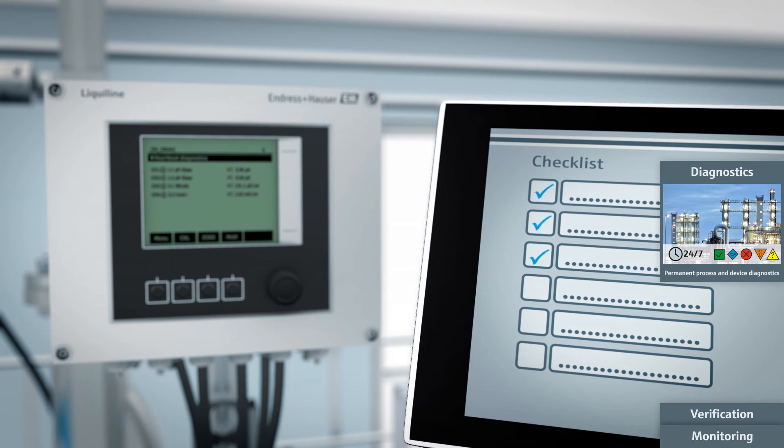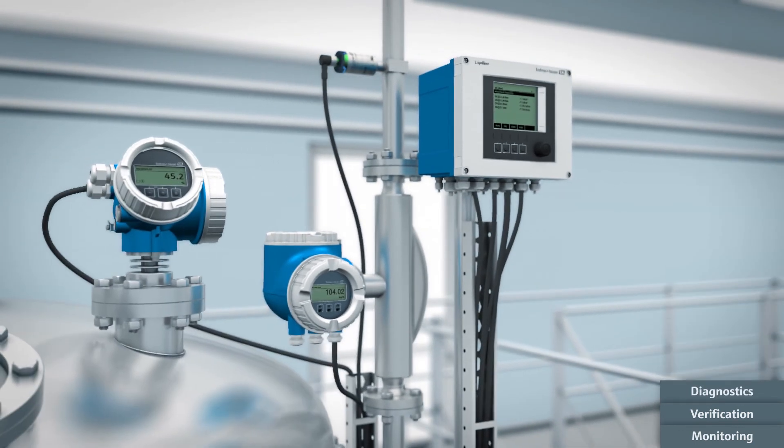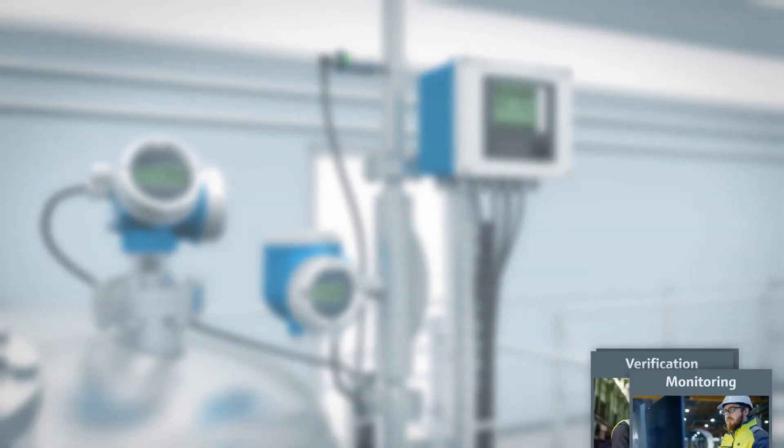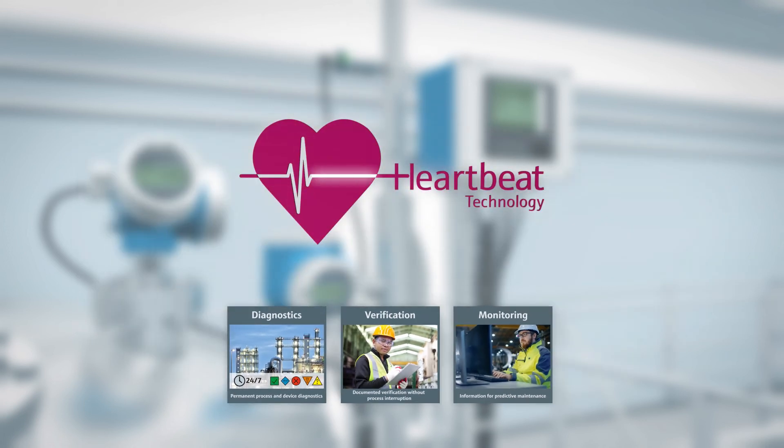All this allows for condition-oriented maintenance, leading to increased availability of the measuring point and less unforeseen downtime. Endress+Hauser offers the widest range of field instruments with a cutting-edge concept for diagnostics, verification, and monitoring. Heartbeat Technology ensures highest plant availability with minimal effort, and operators can rely on having their measuring points under perfect control.